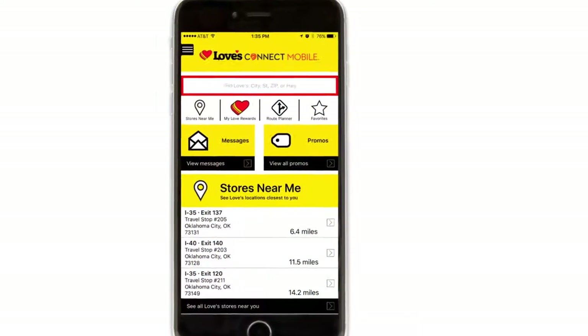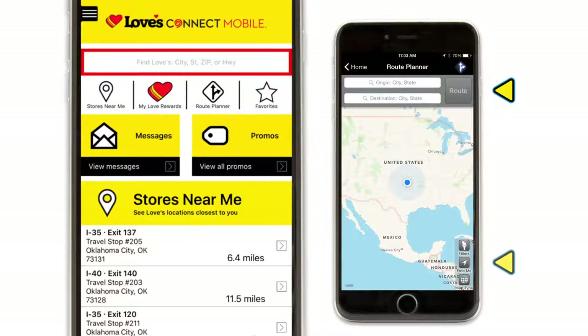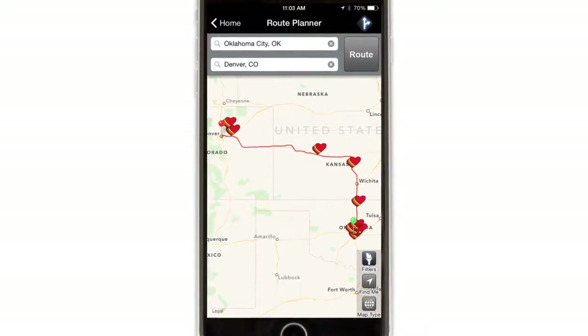On the home screen, you also have a valuable feature called Route Planner. You can type in your origin or use the My Location feature to start your trip, then add your destination and it will return locations based upon the search options you applied.